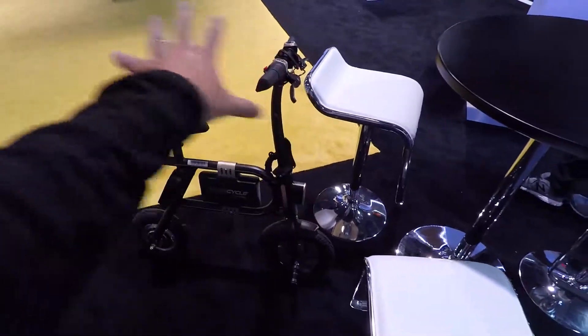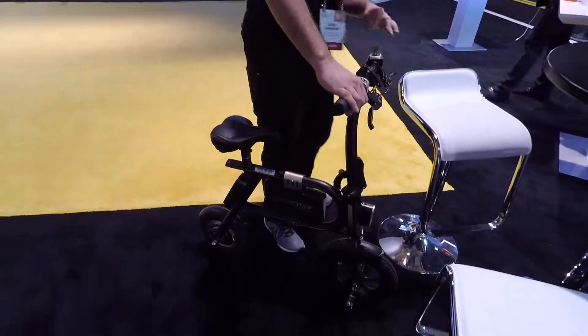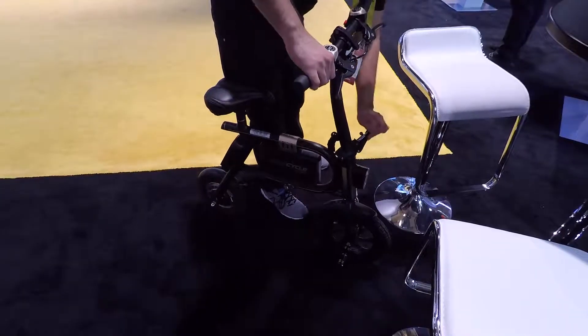And does this thing fold up too? Yeah, it's great. I'm still blown away that that thing's only $3.99. I'm going to have to buy that, man.